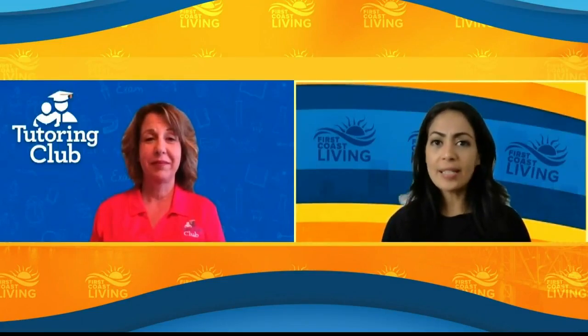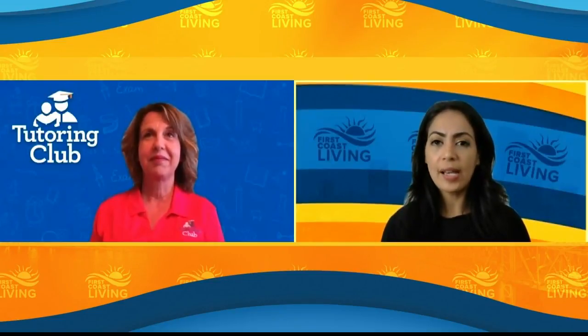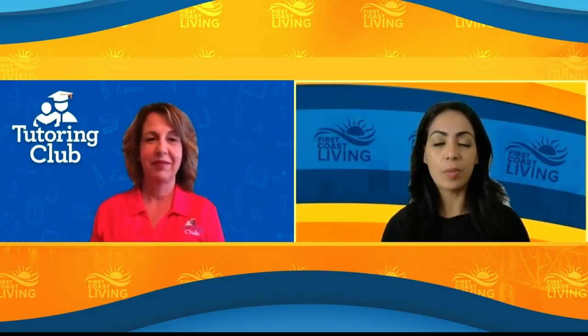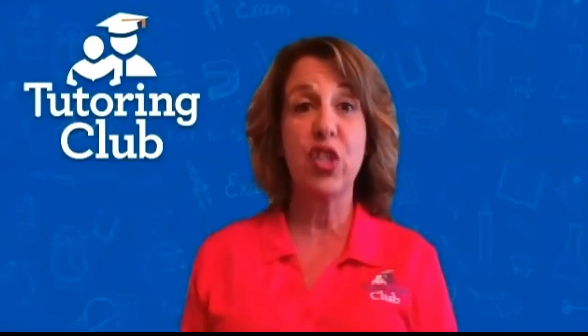Let's talk about the summer. It's crazy to think that it's coming up so quickly, but we've talked about the summer slide before. What do you think makes this summer different than the rest? Well, this summer is going to be tremendously different because we're going to take the summer slide and add the COVID virus to it. So we're going to call it the summer slide on steroids.